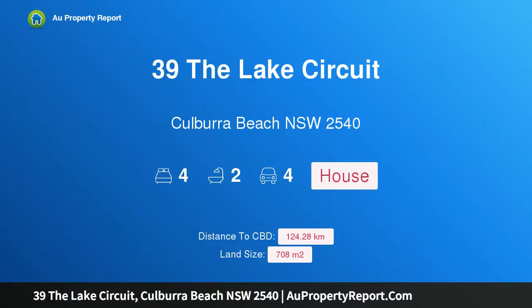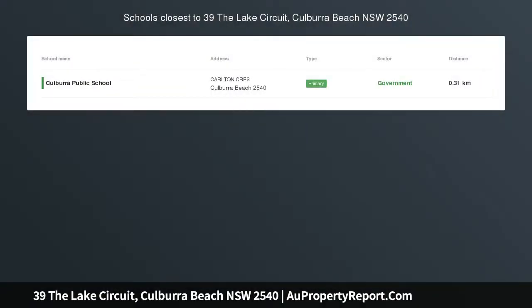Hi, I am glad to introduce Property 39 The Lake Circuit, Kilbara Beach, New South Wales 2540. Beautifully renovated beach house, beautifully renovated throughout.